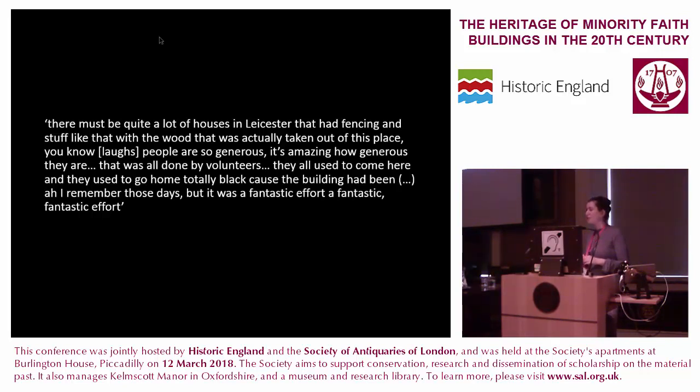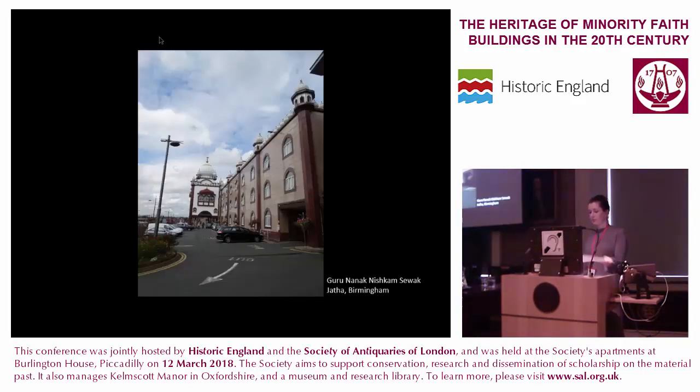At the Guru Nanak Nishkam Sewak Jatha Gurdwara in Birmingham, respondents described how voluntary service is a big part of the Sikh faith: you have to donate 10% of your time, your money and your skills to a good cause. They also explained that an important aspect of seva in relation to this building is that all of the renovation and building work was done by volunteers. This building gradually developed from a series of terraced houses which were demolished one by one, making it quite difficult in some cases to understand what is original fabric and what is new. The community's ongoing willingness to contribute labour and skills highlights the importance of participation in a religious and social sense as well.